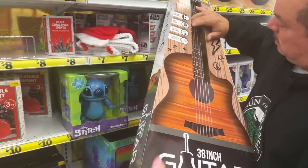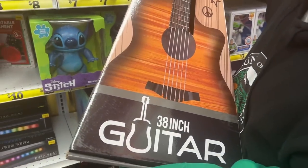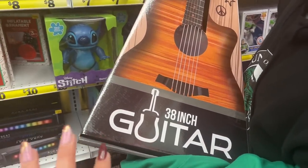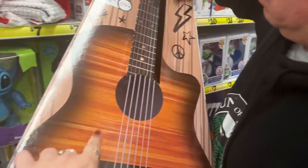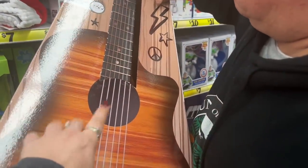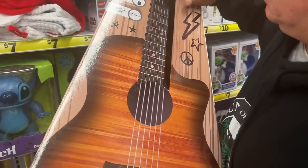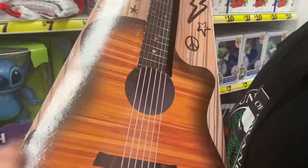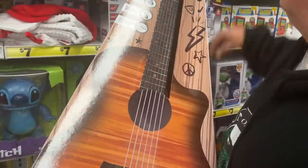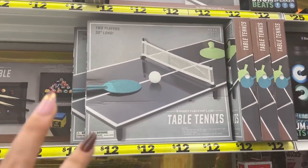The boyfriend picked up the table tennis for his nephew. It's decent for $25 — if his nephew really gets into it, they can get a nicer, more expensive one later. But you gotta start somewhere — if it's not your thing, why waste money on it? $25 is a nice gift. They also have the two-player 30-inch long table tennis which we did not see at the other location.